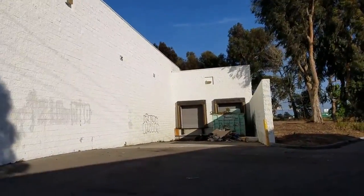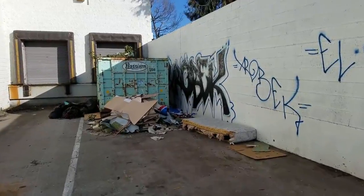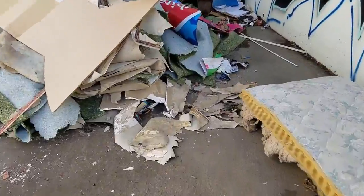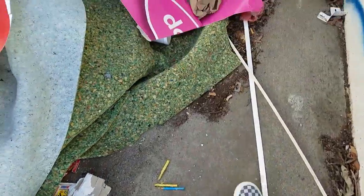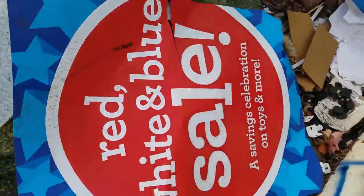Let's go take a closer look. It looks like the midnight dumpers have been through here, discarding their unwanted mattresses and disgusting carpet remnants. Here's a Toys R Us sign though — red, white, and blue sale. That's recent.